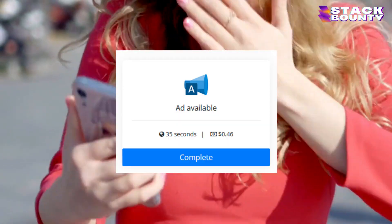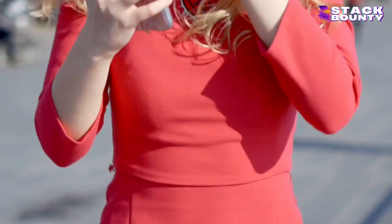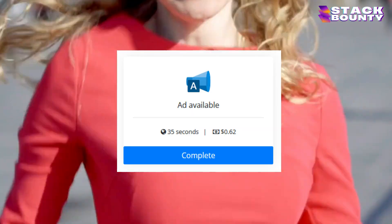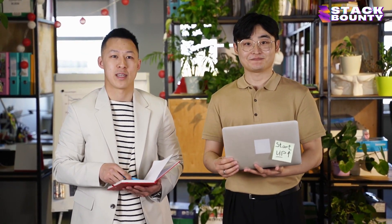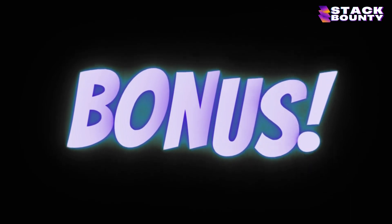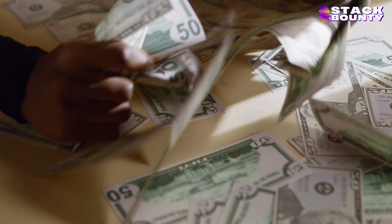If you watch one ad, you will get 46 cents. Watching the second ad, you will earn 57 cents. Watch the third ad and you'll get 62 cents, and so on and so forth. Using the trick shown in this video, you can make $2.49 every minute watching Google ads, and this works in every country. At the end of this video, I will show you a bonus trick that will help you earn $150 a day in pure passive income using this new website.